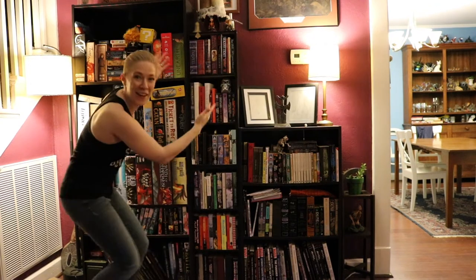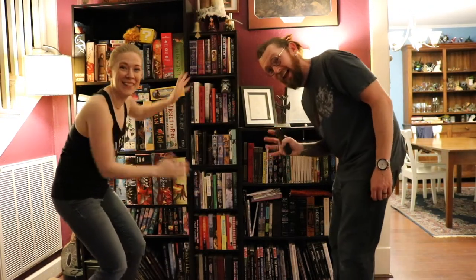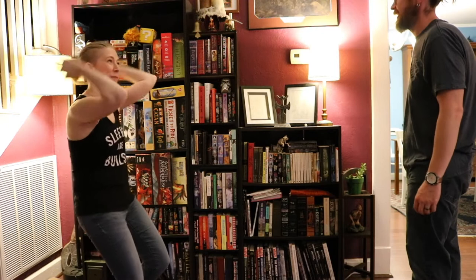Magic of editing! So now we have to take everything from the bookcases and get them off the bookcases.